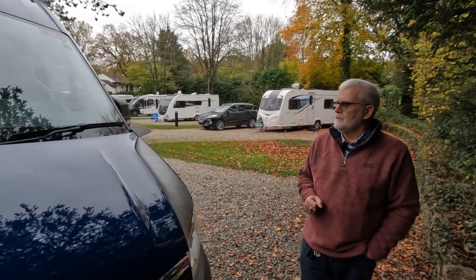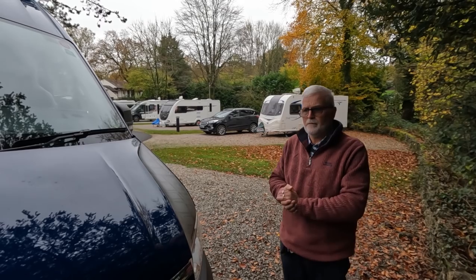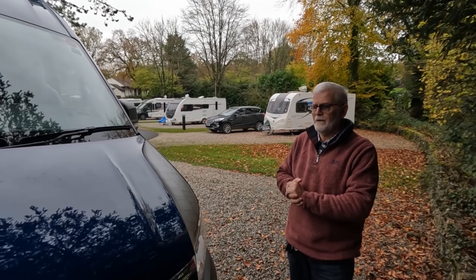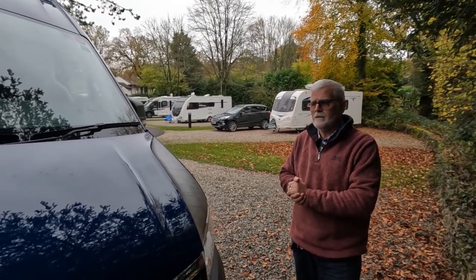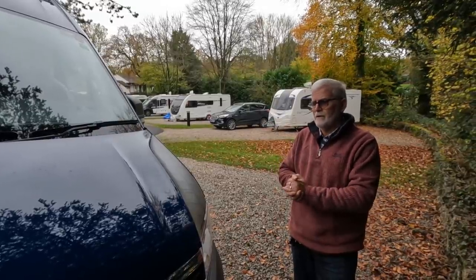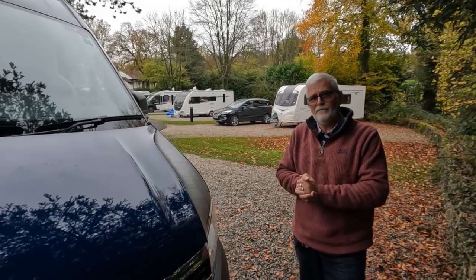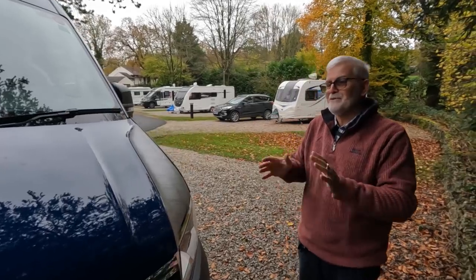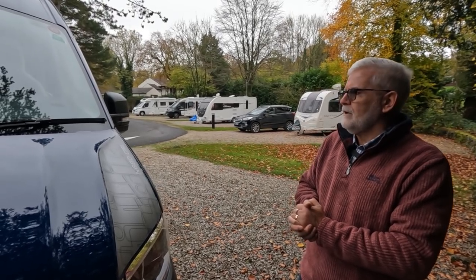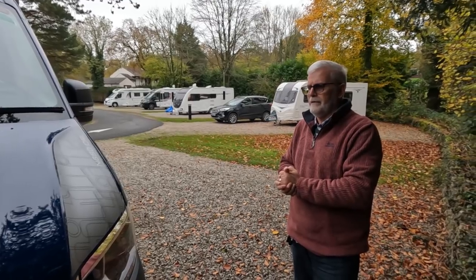It cruises beautifully at 60 to 70 miles an hour on the motorways and it's very comfortable to drive - very car-like. We've downsized to this from our previous Swift Bolero vans, and it's quite a big move. We're either very brave or very stupid - we're not sure yet which - but it took a lot of thought and a brave jump to come down to a smaller van.